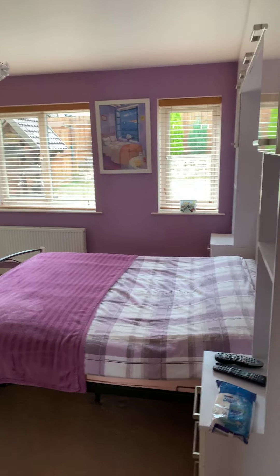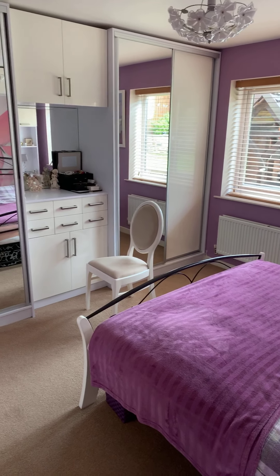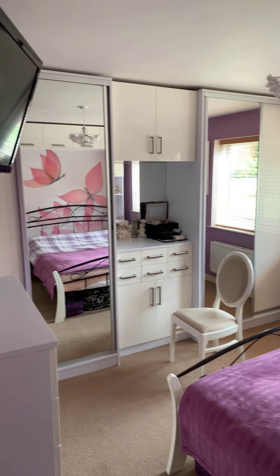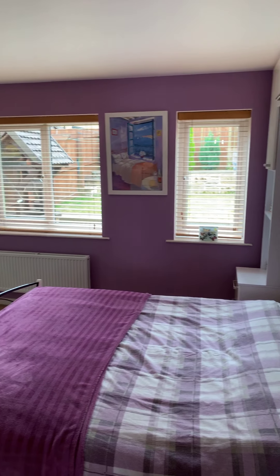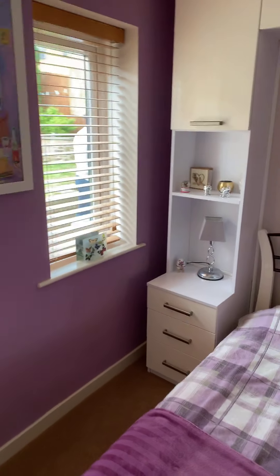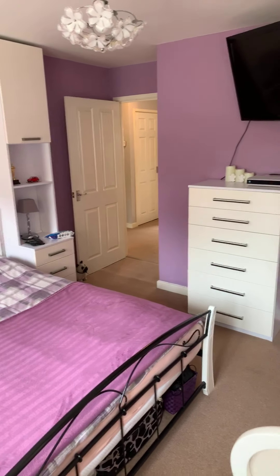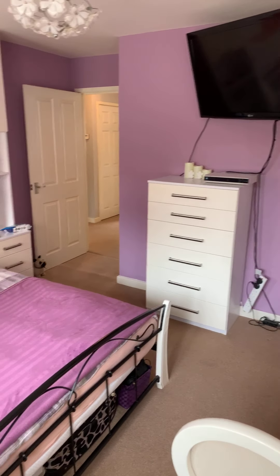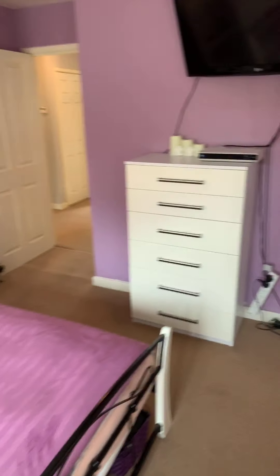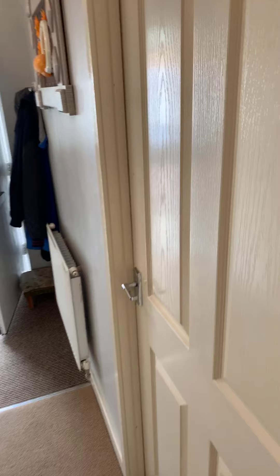I'm going to show you now the main bedroom. As we can see it's a double bedroom with fitted wardrobes. I'm just going to come to the other side and give you another angle, and then let's head on now through to the second bedroom.